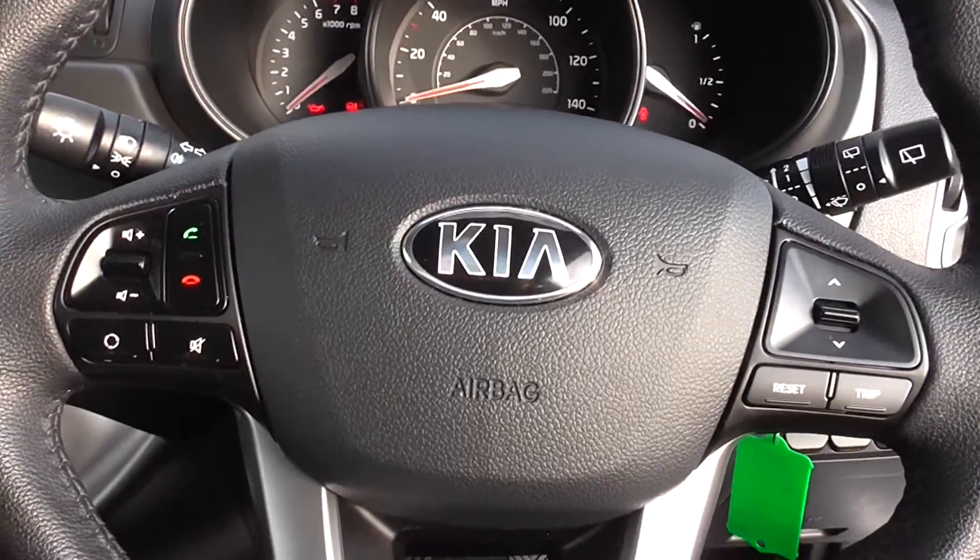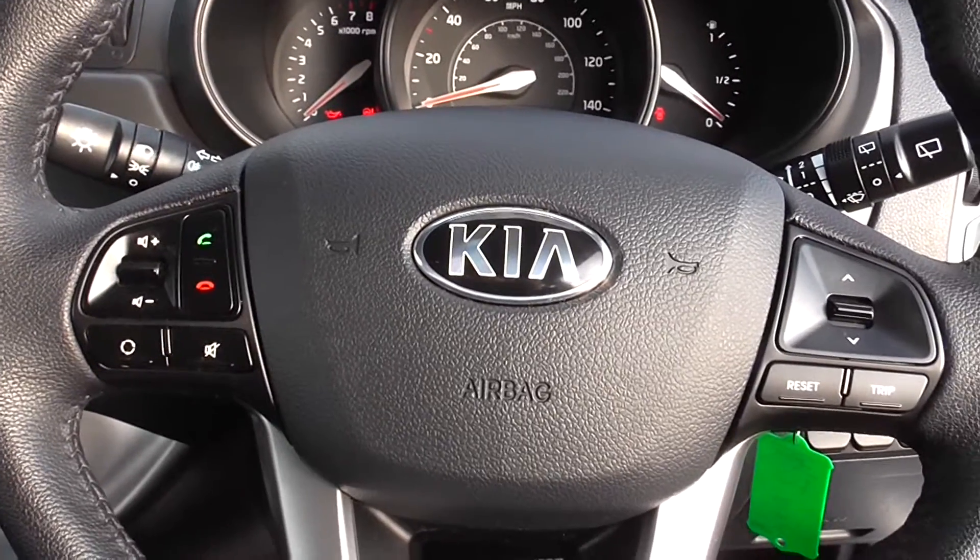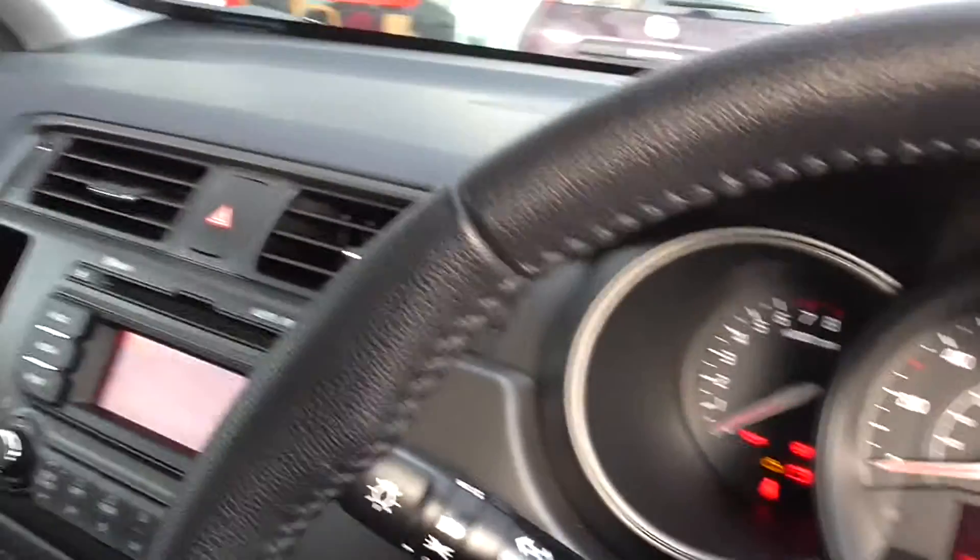The steering wheel shortcuts are for the telephone and for your audio controls as well. And it's got an excellent trip computer.